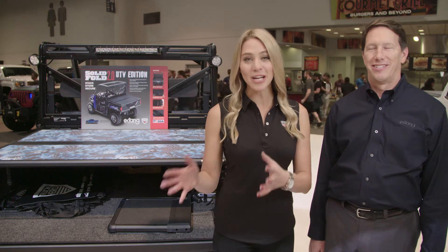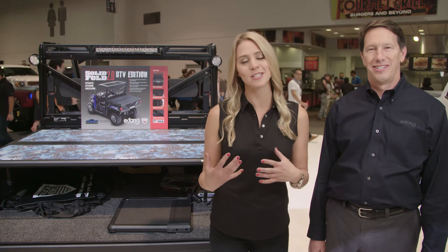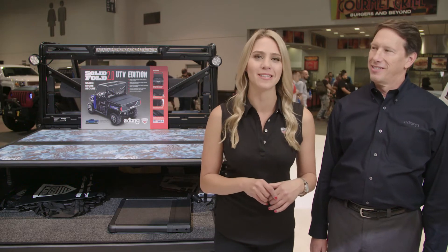Here at the Truck Hero booth, we have trucks, we have Jeeps, and we have one UTV. I'm Katie Osborne, and alongside me is Steve Kelly from Eckstang.